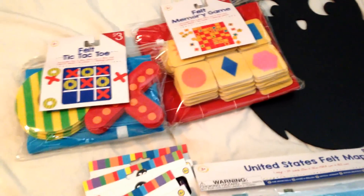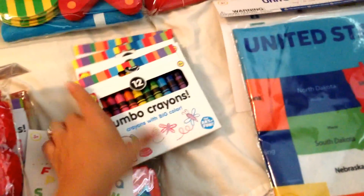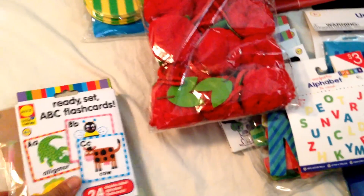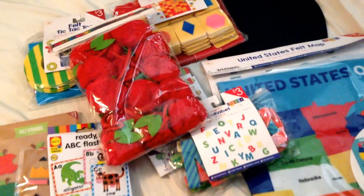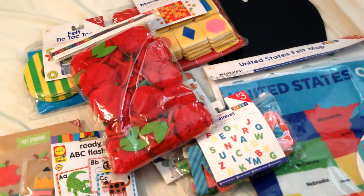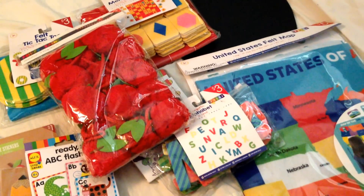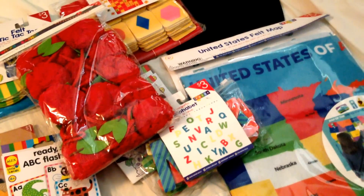All of this — these were $3, this was $3, we've got $5, $1, $3, $3, and each of these were $1. Those were some good finds. If you found anything similar at your Target Dollar Spot, go ahead and put that in the comments below. Like I said, there were a million things I wanted to buy, but we just didn't need them in our homeschool. It really is my favorite time of year to visit that section at Target.